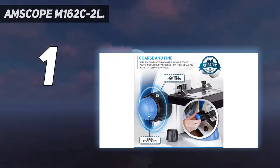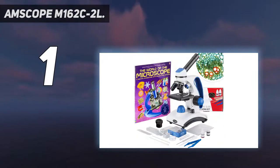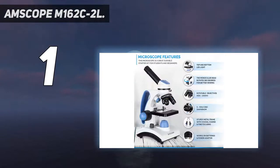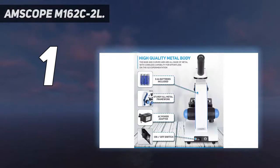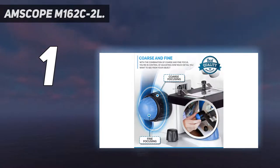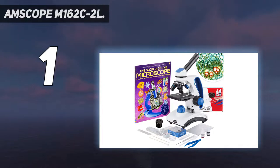This microscope has dual LED light — in simpler words, it has top and bottom incident and transmitted LED light sources. This allows you to view both opaque and translucent objects. It comes with an adapter and three outlet batteries so the light source can draw power from any of them. It also has a 10-piece slide kit, and as an introduction to using microscopes, it comes with a book called 'The World of the Microscopy' to guide you about microscopy.